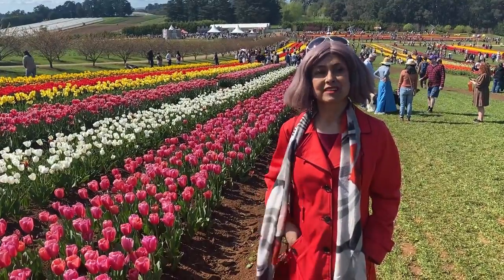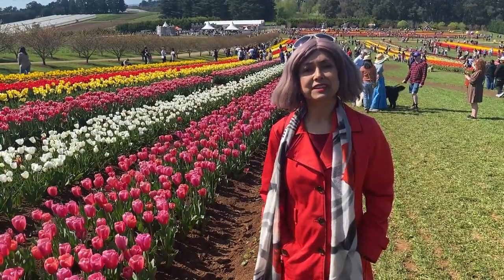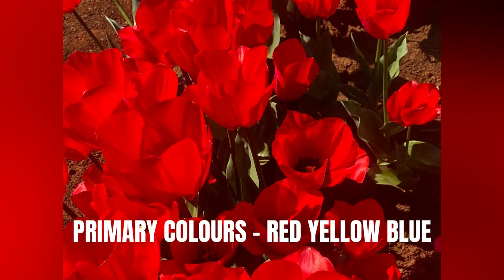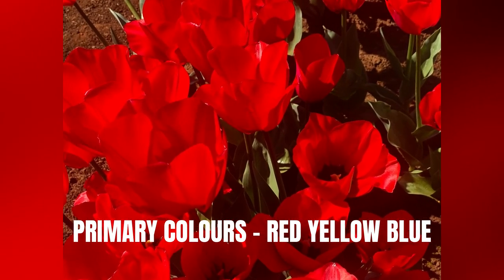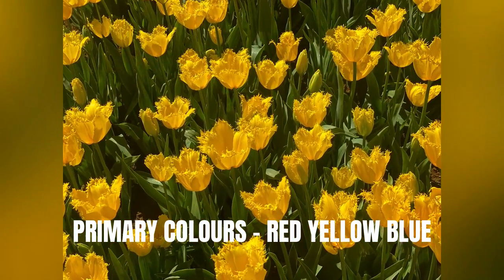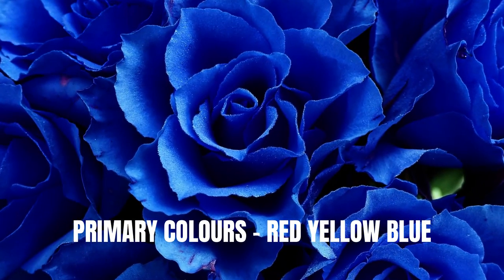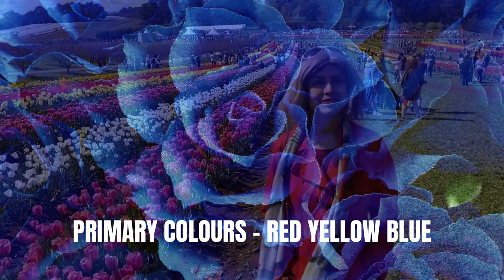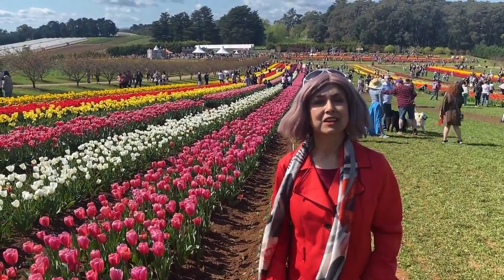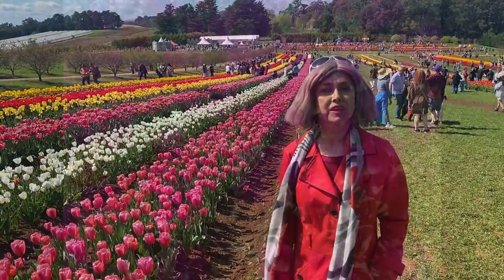Primary colors: red, yellow, blue — colors that you cannot get by mixing other colors. Secondary colors: orange, violet, green — colors you can obtain by mixing two primary colors.